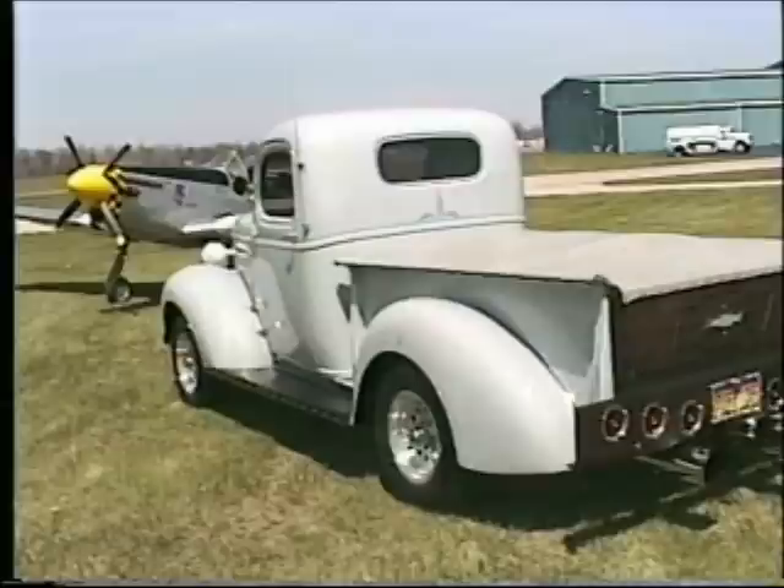We have here with us Mike Van Landingham from Marion, and Mike has this beautiful 1938 Chevrolet pickup that he's graciously brought out here to show us. I'd like you to go over the truck with us. I know you've worked real hard on it. Can you tell me how you got interested in antique, classic, and custom vehicles, and how did this truck get to be like it is today?